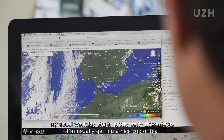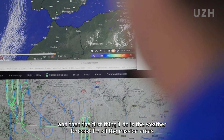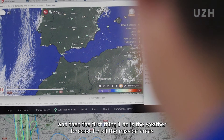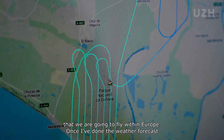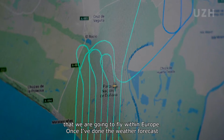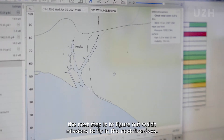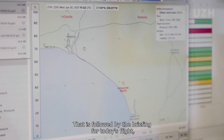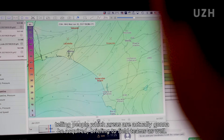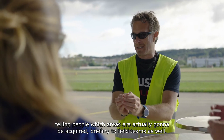My usual work day starts pretty early these days. I'm usually getting a nice cup of tea, and then the first thing I do is the weather forecast for all the mission areas that we are going to fly within Europe. Once I've done the weather forecast, the next step is to figure out which missions to fly the next five days. That is followed by the briefing for today's flight, telling people which areas are actually going to be acquired, and briefing the field teams as well.